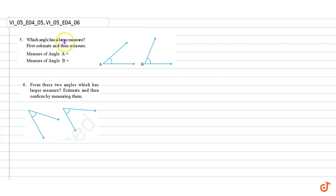In this video we are going to solve question number five: which angle has a larger measure? First estimate and then measure. By estimating with our eyes, we see that angle B has a larger measure than angle A. The exact measures are 68 degrees and 40 degrees.